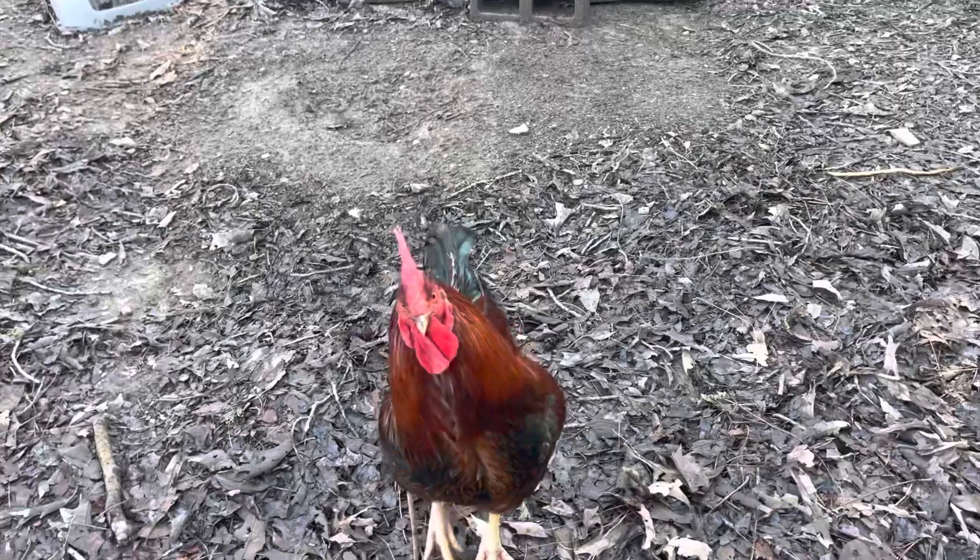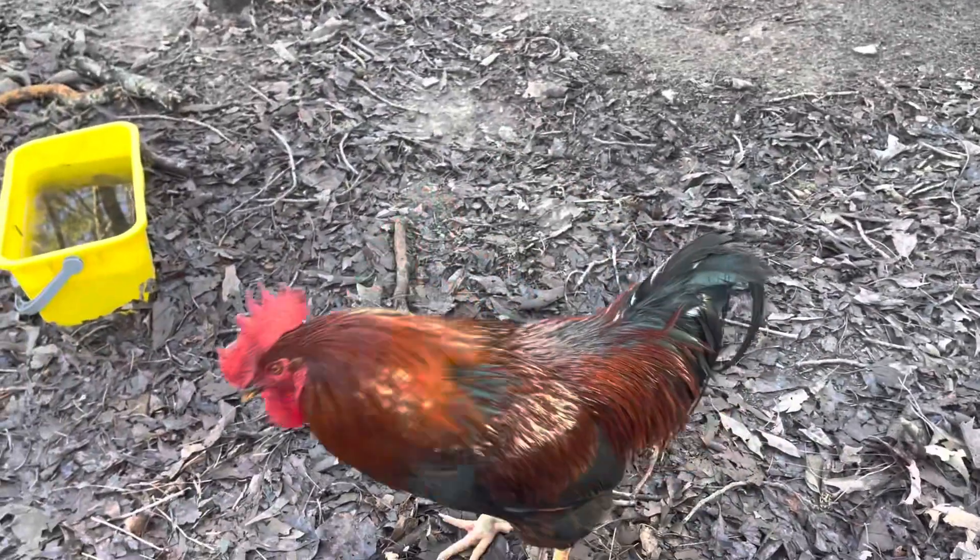We're going to keep Shadow Bob — he's the one that's the blackest and the one that started maturing first. I think he's also the biggest one of the bunch, but he stays while the rest of them go. This Sunday, me, Andrea, and Winslow are going to get in the backyard and we're going to take these four guys to freezer camp.